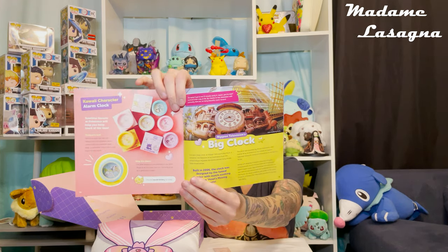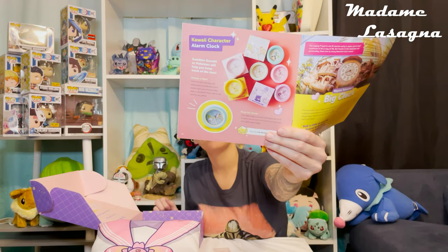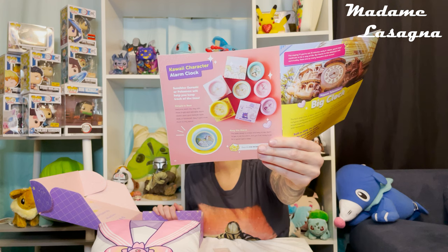Next we've got a big clock — it says the giant Ghibli clock is a physical manifestation of an illustration from Hayao Miyazaki and the brains behind the Studio Ghibli masterpieces. There's a big photo of the clock here, and you also have the kawaii character alarm clock. I'm going to show you the different options for the kawaii character alarm clock.